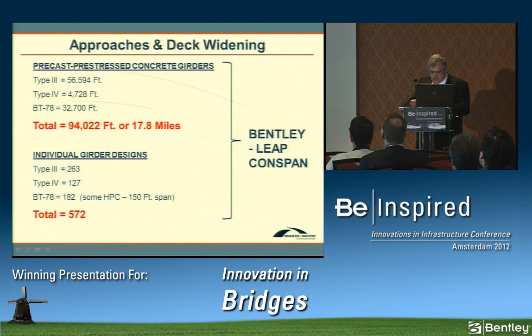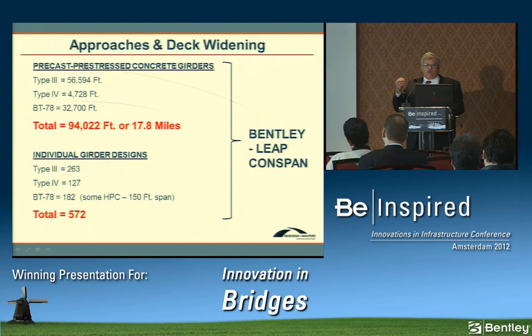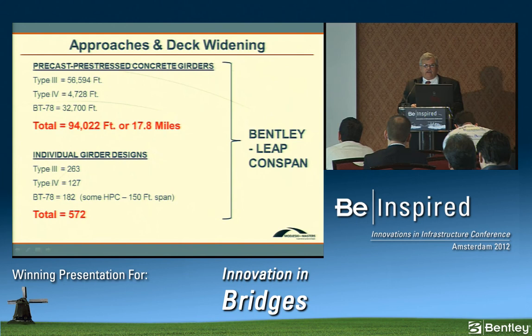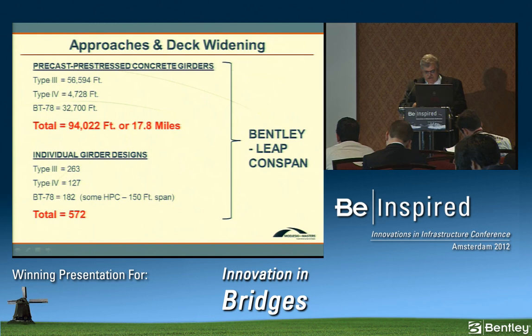The pre-stressed girder volume was enormous: nearly 57,000 linear feet of Type 3 girders, almost 5,000 of Type 4s, and almost 33,000 of BT-78s — nearly 18 miles total. Due to curvature and constrained bent locations, there were 263 individual Type 3 girder designs, 127 Type 4s, and 182 BT-78s, including high-performance concrete spans of 150 feet — 572 designs total. Bentley Leap ConSpan greatly sped up the process, particularly since the owner accelerated the schedule, cutting a year from design time, and allowed rapid redesign when bent locations needed adjustment.